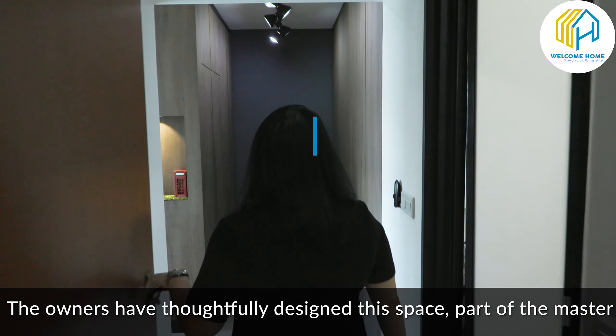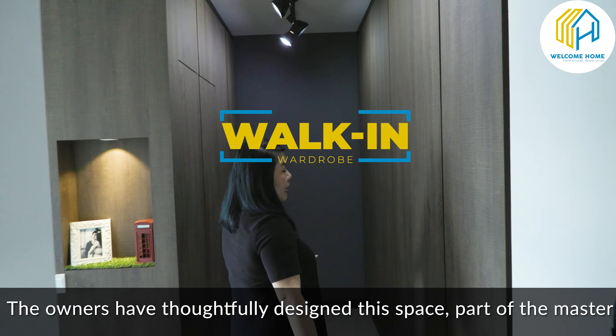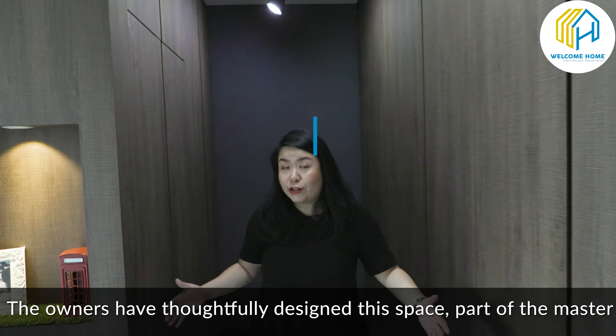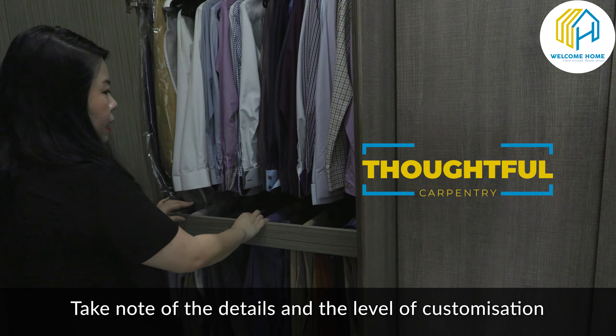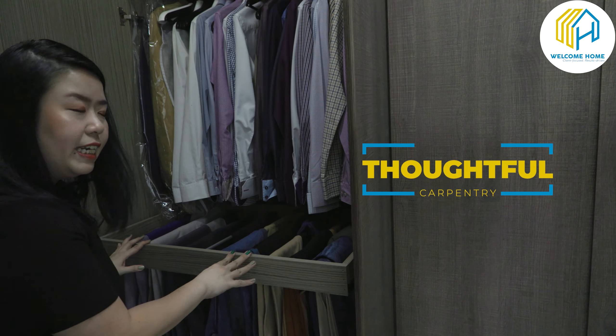If you're looking for a property that is young, decked in full renovations, with a porch on a super high floor and corner, we have one for you today. Welcome to Block 505D, Yishun Street 11. Hi, welcome home — I'm Sylva and I'm Louise. Today we have an awesome 5I unit to share with you, watch on to find out more.